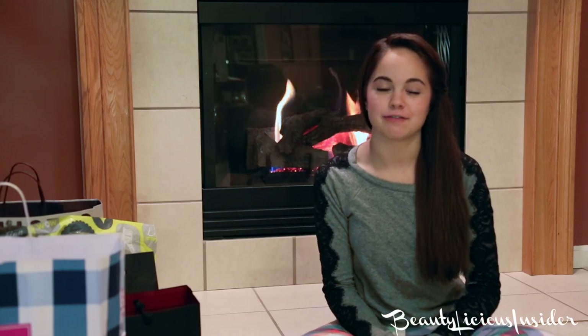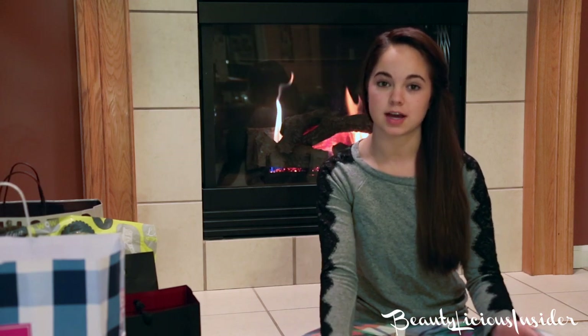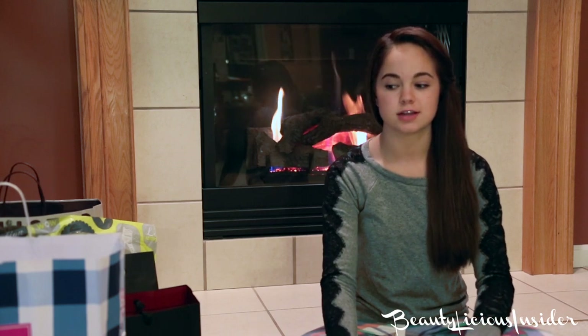Hey there lovelies. Today I have a fall haul and I know I haven't done a haul in a long time, just because I'm not much of a haul kind of person. But if I have a few things that I want to share with you guys — like new fall scents and clothing items that I really enjoy — I just want to bring it out there to you guys.